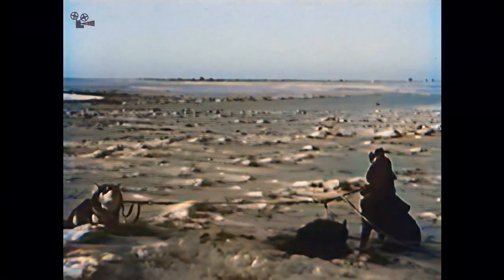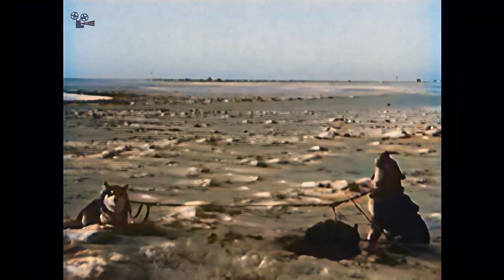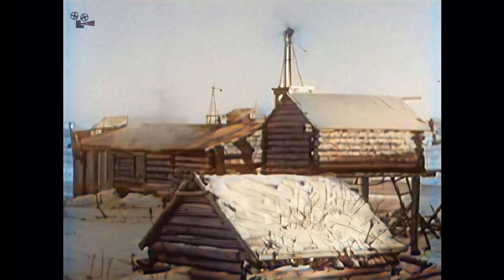Howling Husky dogs tell us we're in the land of Eskimos. We are visiting the Eskimos who live on the west coast of Alaska. This is the village of Unalakleet. The winter sun is low and seems far away. Here Eskimos live in log cabins, for there are forests nearby.